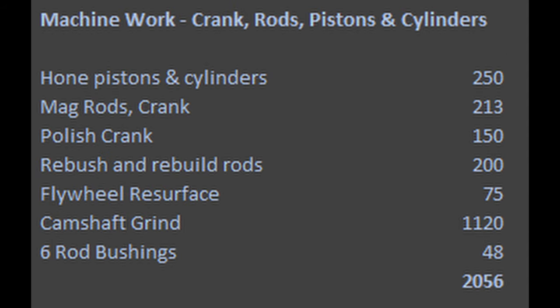As for the crank, rods, pistons, and cylinders — we did have the rods magnaflux checked for any cracks. We reused the pistons and cylinders, so there was some cost saving there. The most expensive portion here was the camshaft regrind, which is of course very important as that's the wear part.